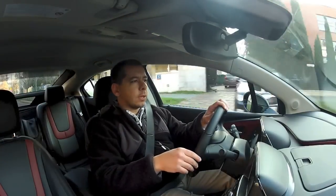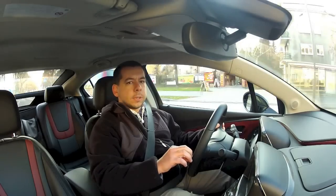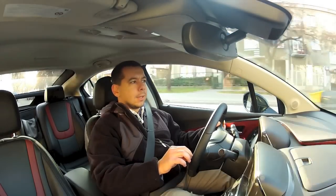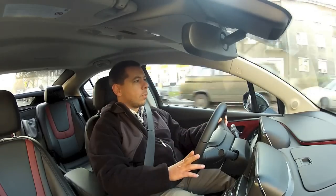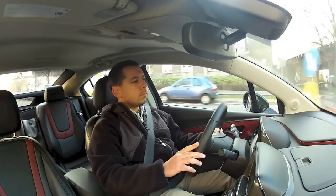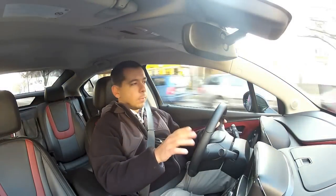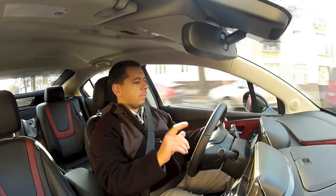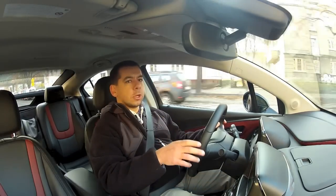I've driven electric cars before, so I'm not surprised that the Ampera is quite torquey. What really surprised me is how fast this car is — even in electric mode it can go well above 100 kilometers per hour, and that's in normal mode, not sport or anything else. Speaking of modes, there are four of them.